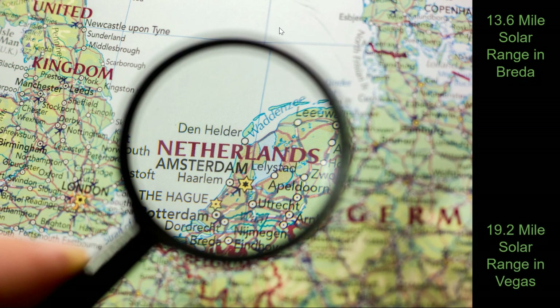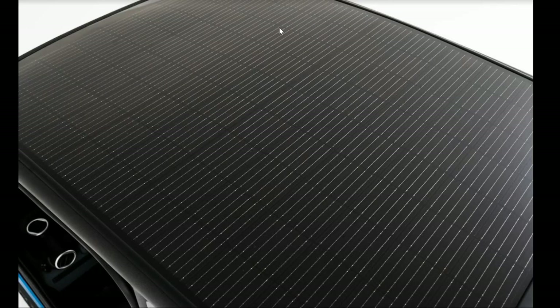They calculated that it would get about 19.2 miles of solar range in Las Vegas, where they were about six days ago for CES. Here's the solar roof — it seems much more modular than the Aptera solar roof, something you can actually detach and replace more easily. But it also looks a lot more like traditional solar panels and does not have that signature Aptera diamond solar look to it.